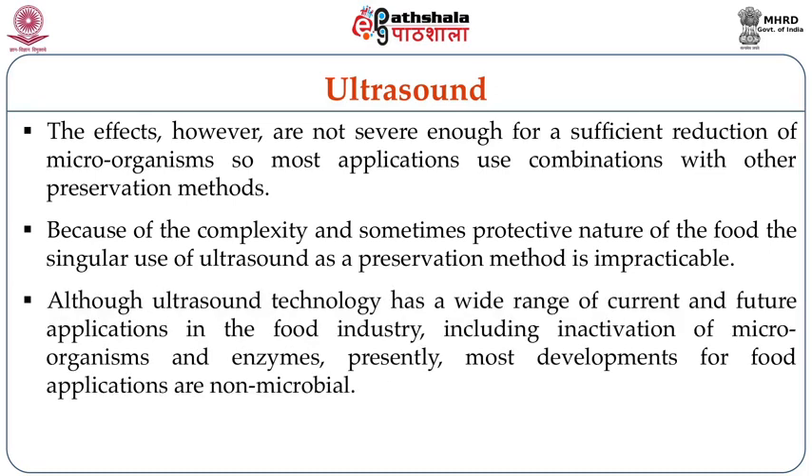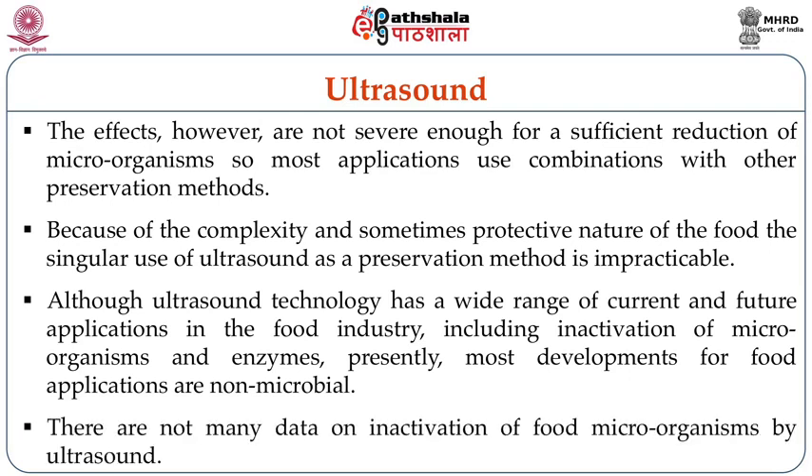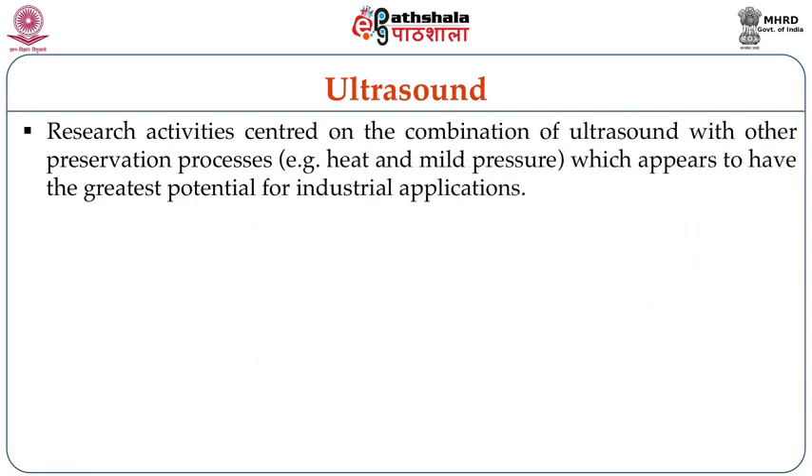Although ultrasound technology has a wide range of current and future applications in the food industry, including inactivation of microorganisms and enzymes, presently most development for food applications are non-microbial applications only. There are not many research data on inactivation of food microorganisms by ultrasound. Research activities centered on combination of ultrasound with other preservation processes — heat treatment or mild pressure — appear to have the greatest potential for industrial application. Ultrasonication along with combination of other technologies can be suitable for reduction of microbial load in any kind of food matrices.